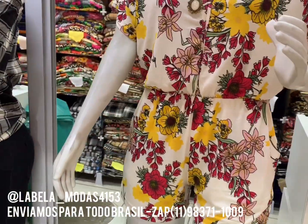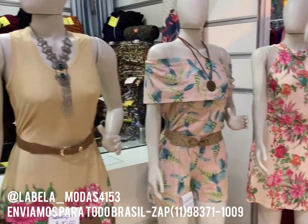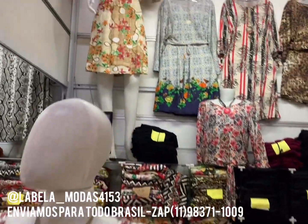Olha só, esse também é R$20. Olha esses quatro modelos aqui. Quatro modelos a R$20. Aqui sempre tem muita oportunidade para vocês.